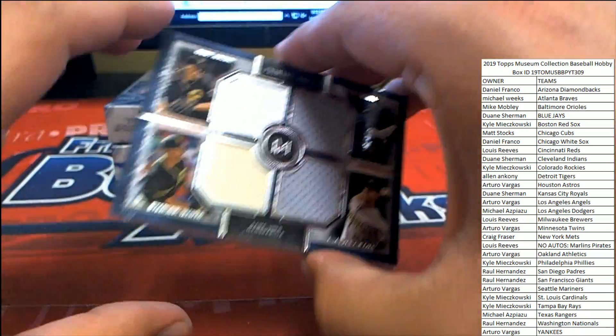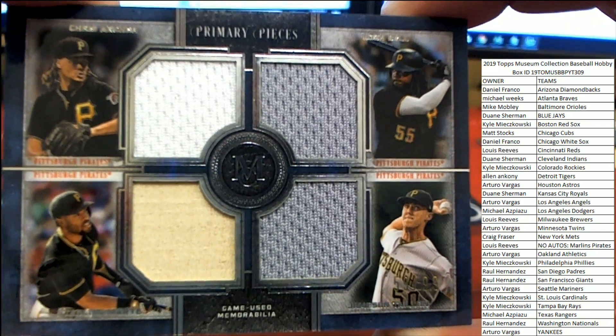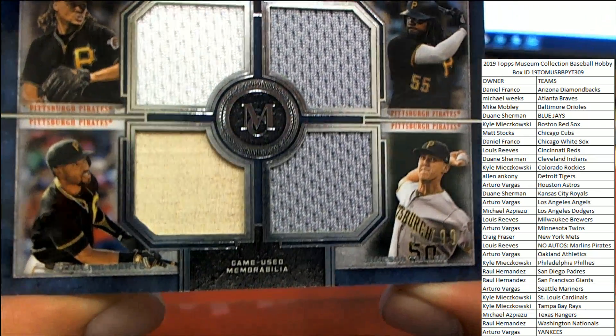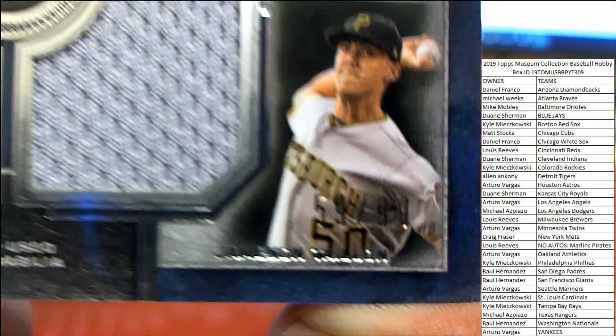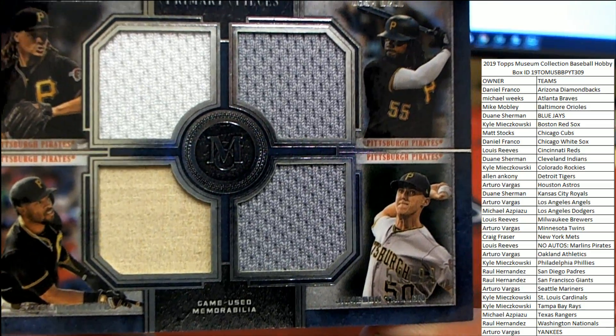Pirates coming up big. Primary Pieces Quad Relic — we've got Chris Archer, Josh Bell, Sterling Marte, and Jamison Tallion. Number 59 of 99 on the Quad Relic for the Pittsburgh Pirates.